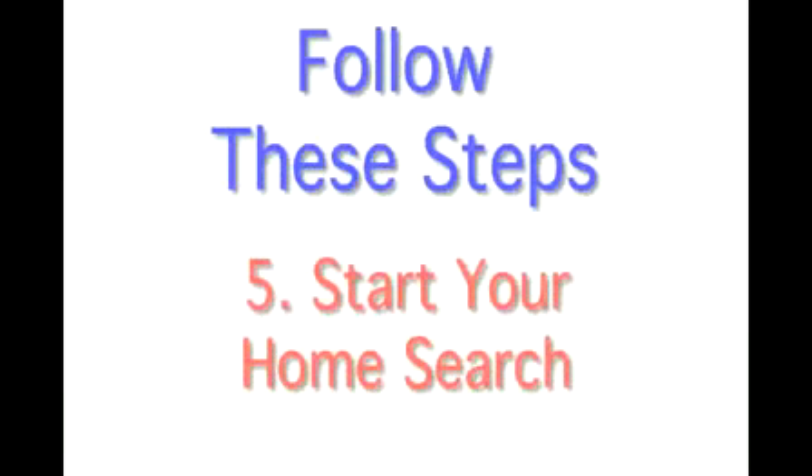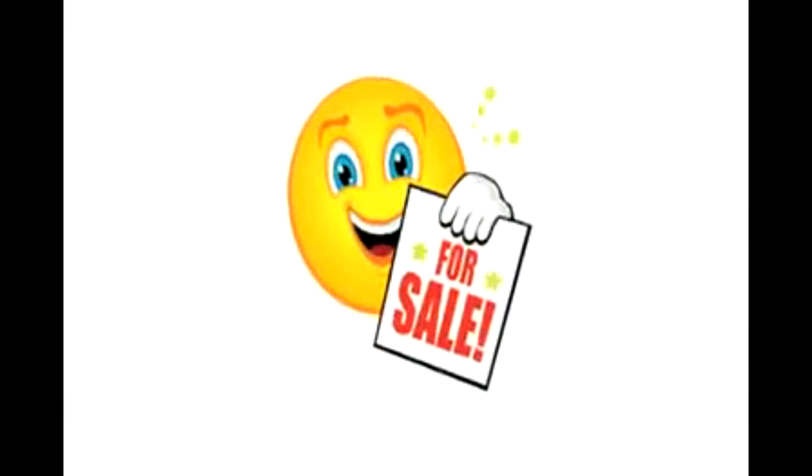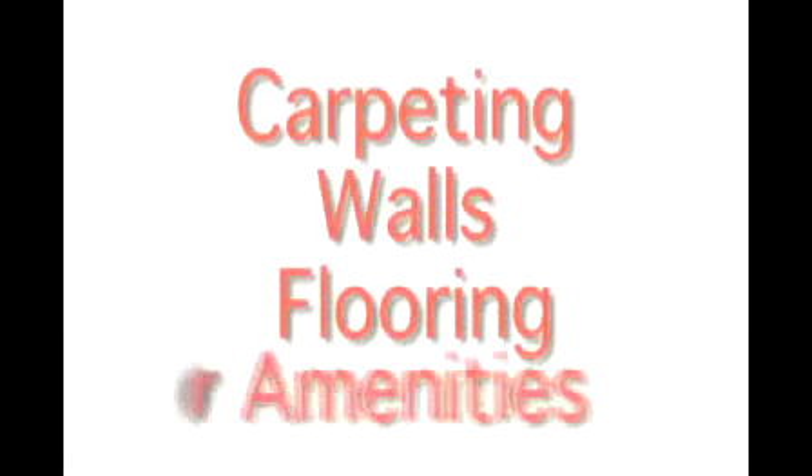Step 5 is to start your home search. This is the funnest part of the process. Your realtor will have access to all the homes for sale in the neighborhoods you desire. When walking through the homes, make sure to look at all the features of the home such as the carpeting, walls, and floor.